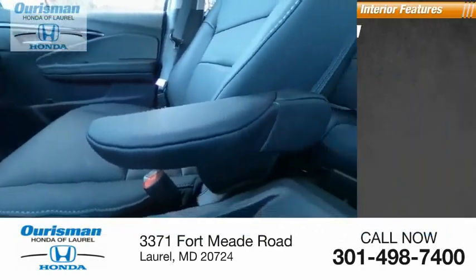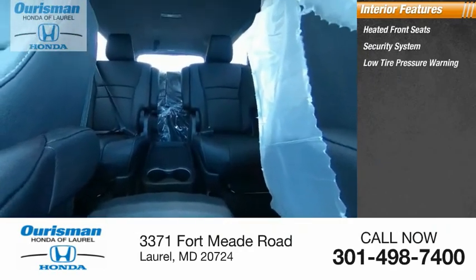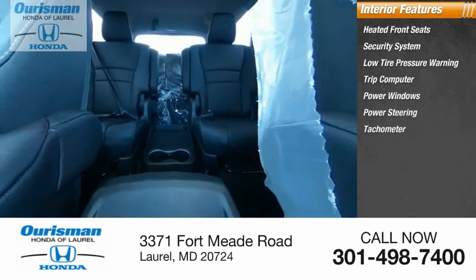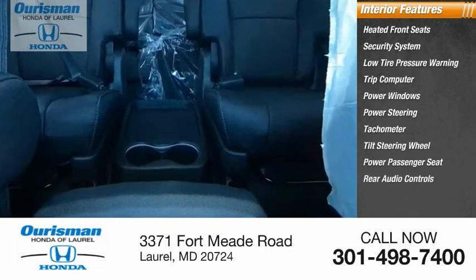Inside you'll find heated front seats, security system, low tire pressure warning, trip computer, power windows, power steering, tachometer, tilt steering wheel, power passenger seat, and rear audio controls.